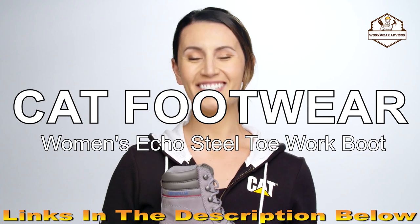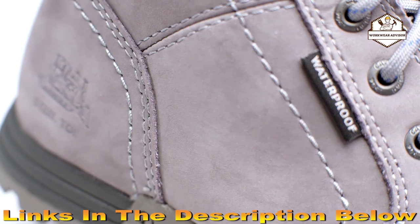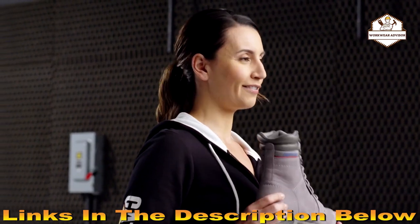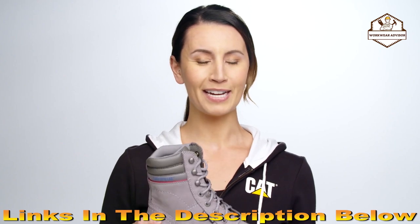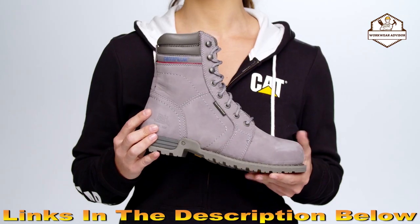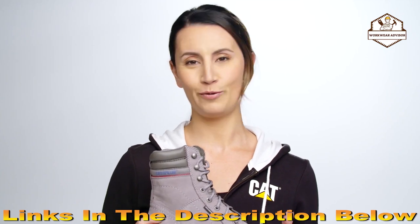Today I'm going to tell you about the Women's Echo Waterproof Steel Toe Work Boot from Cat Footwear. What's great about this boot is that it's made specifically for women — not just the colors, but in the actual fit. It's designed around the anatomy of your foot. It's built with their patented i-Technology that blends durability with an athletic feel, meaning conditions on the job site won't wear you down.